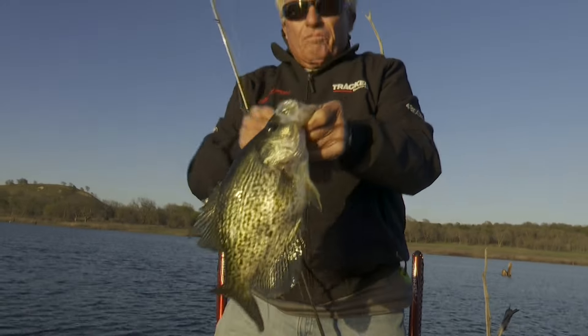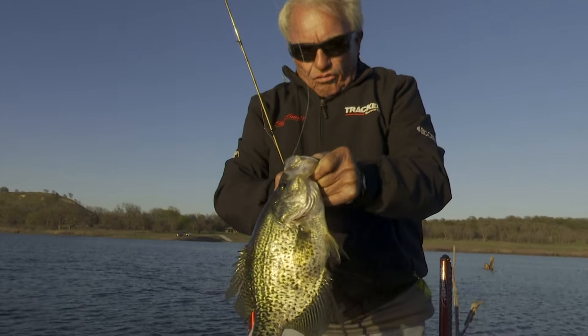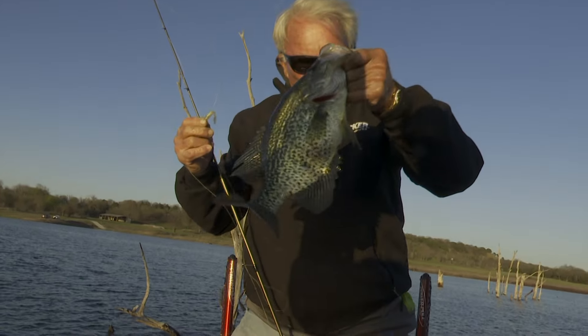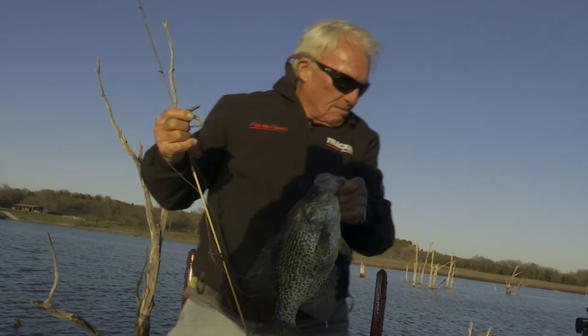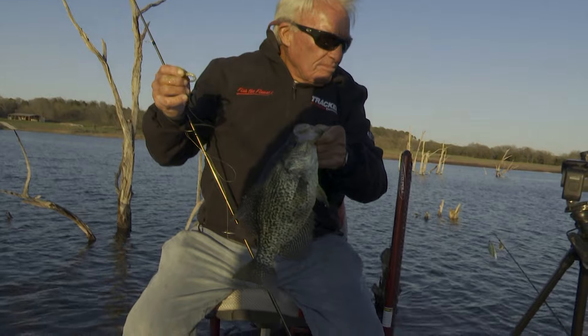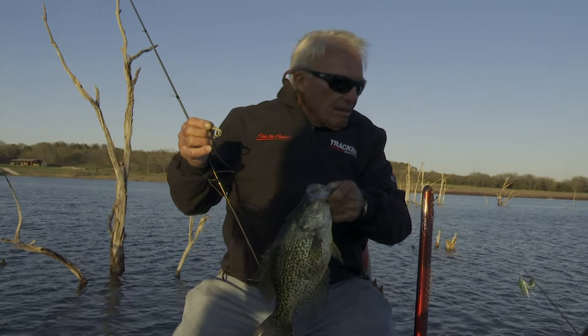I took this little jig and just dropped it right by the tree. Look at the size of that dude. That's what we came to catch right there. We haven't caught them much, but they got a little active. The cold front might just have the crappie pretty much shut down.